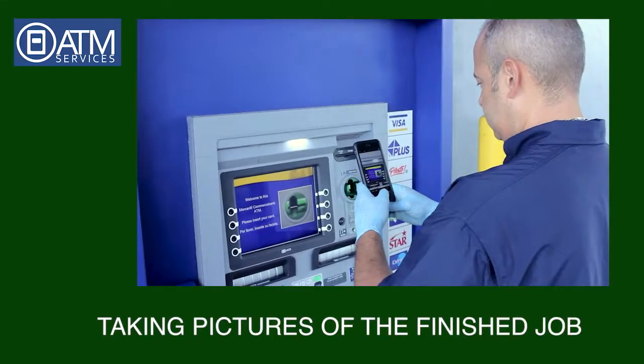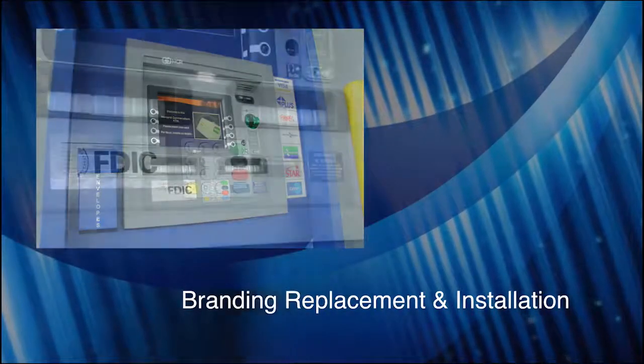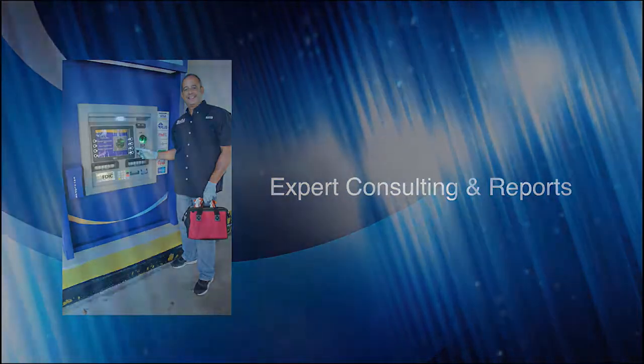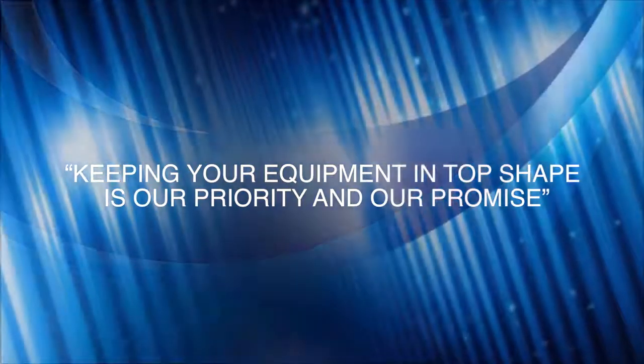Step 6: Taking pictures of the finished job. Keeping your equipment in top shape is our priority at Air Promise.